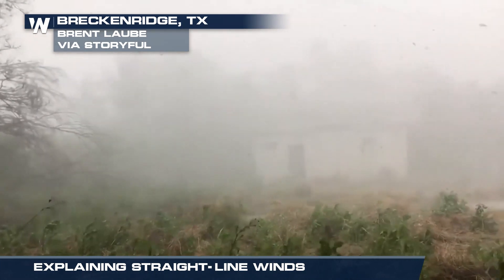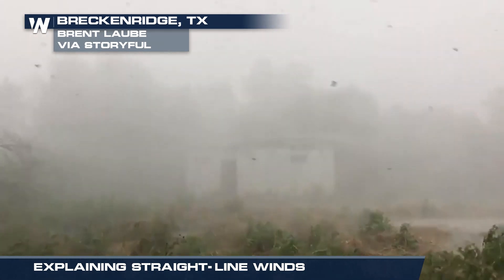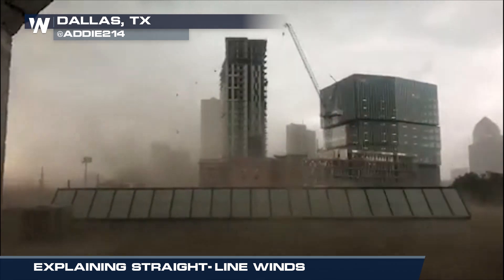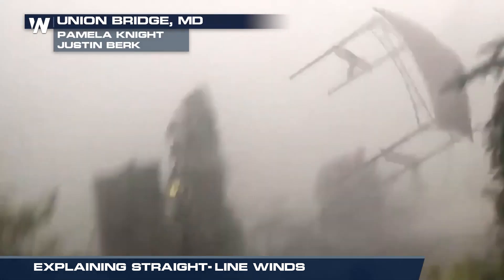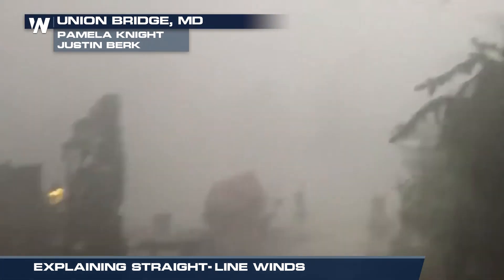When there's a threat for severe thunderstorms for your area, the most common danger is straight-line winds, also known as downbursts. There it goes! It's gone!